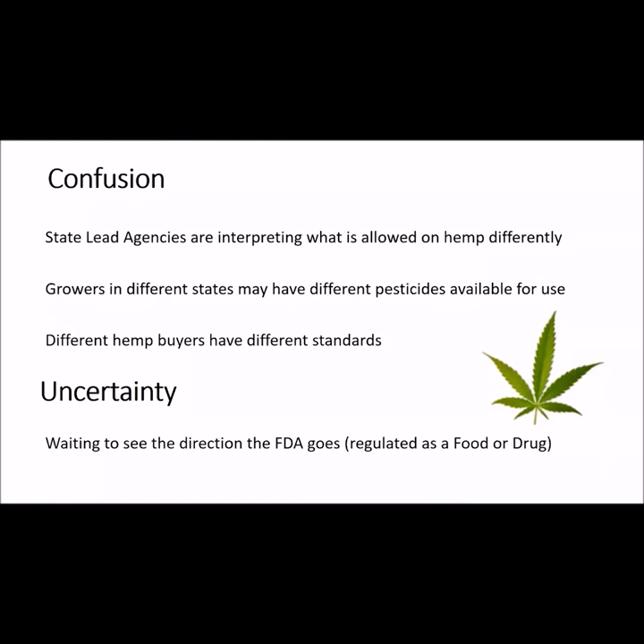Currently, there's a lot of confusion with regard to pesticide use on hemp in Kentucky. Part of this may be due to state-lead agencies that oversee pesticide use in each state, as they may interpret regulations differently. As a result, available pesticides for hemp may vary from state to state. In addition to the legal aspects, different hemp buyers may impose different restrictions on what, if any, pesticide applications they will accept. On top of these considerations, we're waiting to see how the Food and Drug Administration will classify hemp, either as a drug or a food additive. This will have major implications with respect to pesticide use.